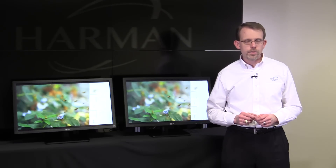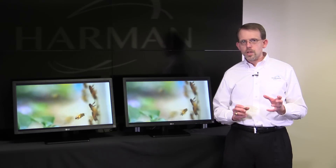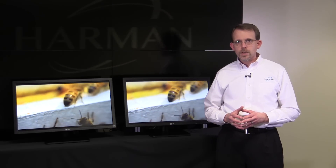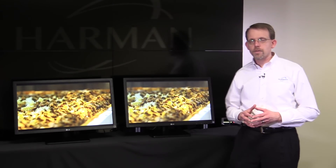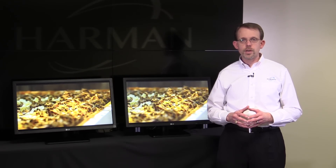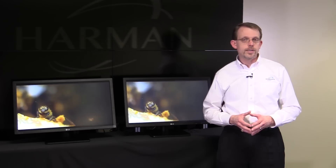When we talk about 4K video distribution and the increasing trend towards higher video resolutions, this creates a real challenge for video distribution systems because all of that increasing resolution requires increased distribution bandwidth.